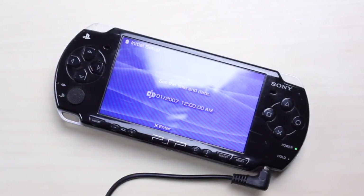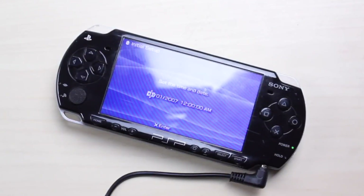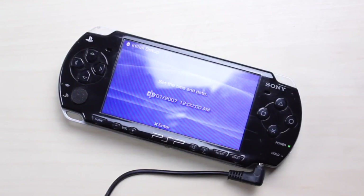Funny enough, Sony released a PSP extended life battery kit which had a 2200 milliamp-hour battery with a battery cover that actually extended the battery life of the PSP 2000, which is interesting. I never owned it but I thought that was pretty funny.